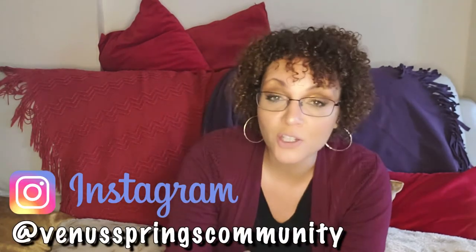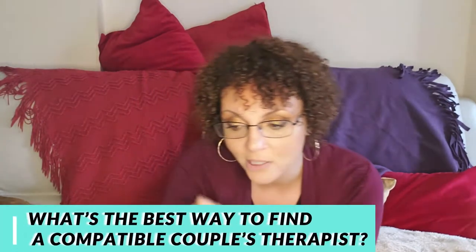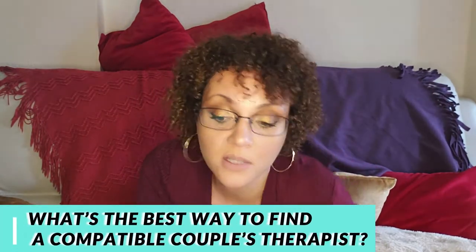I'm really excited about doing this video because I recently did a post on Instagram where I asked if you had questions for therapists, and I got some fantastic questions. Our first question comes from WhatLenFezGoes — I love that screen name by the way, you sound like a boss. Her question is: what's the best way to find a compatible couples therapist?